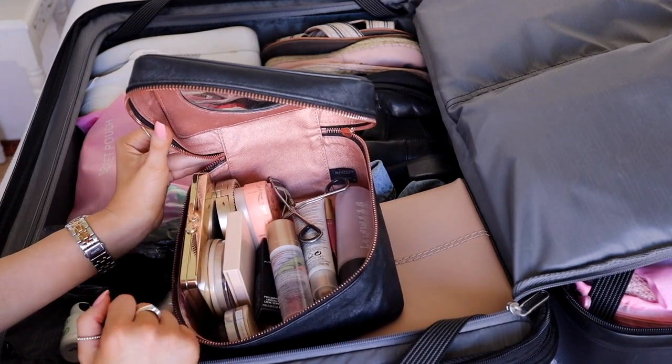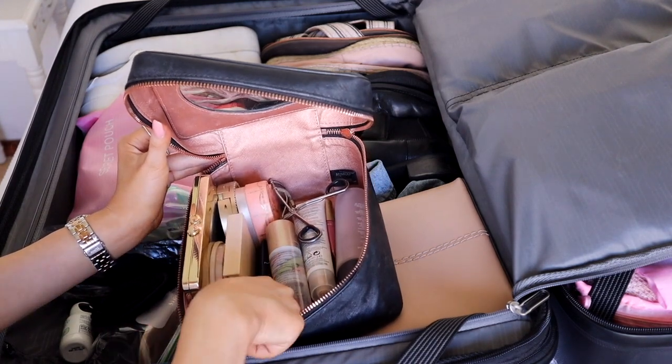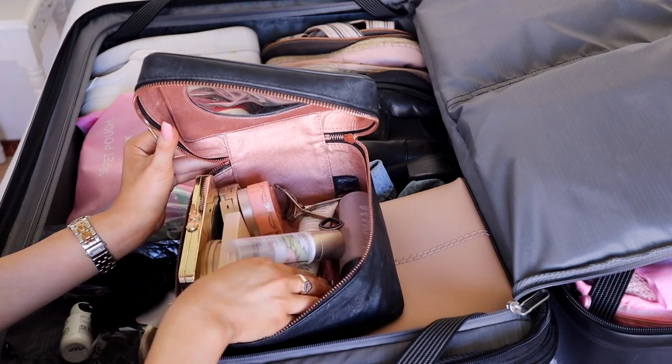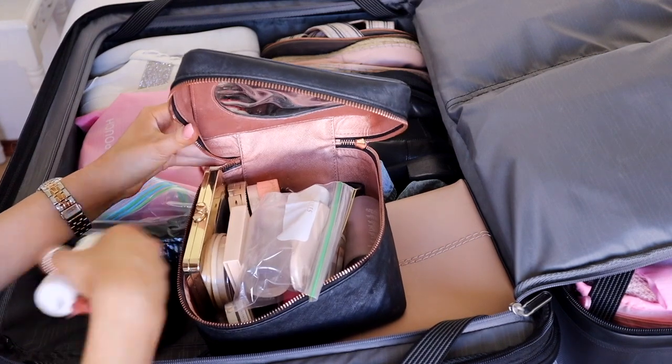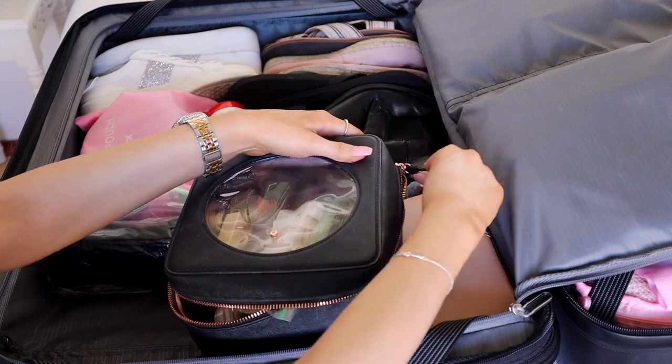I'm taking one eyeshadow palette, bronzer, blush, powder, highlighter, eyebrows, concealer, foundation, primer, mascara, and a few lipsticks as well. I'm literally taking the bare minimum because I'm probably going to be buying quite a lot of makeup over there.